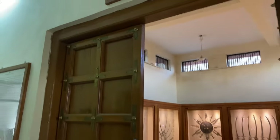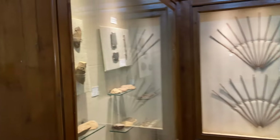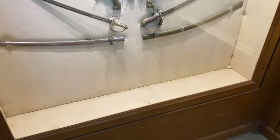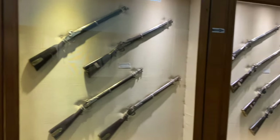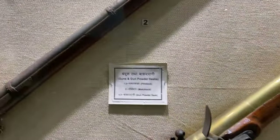This is the arms and ammunition gallery with different types of weapons, ammunition, and spears. These are the gunpowder flasks. The architecture of Bundi was beautifully made by the Hadas — the Hada Raj built it and they made it really, really well.